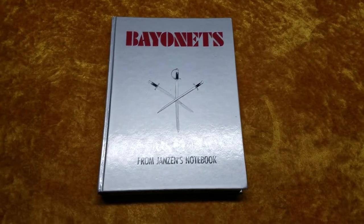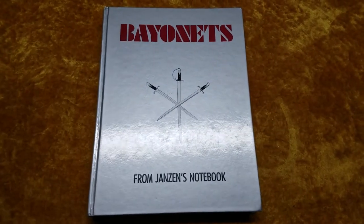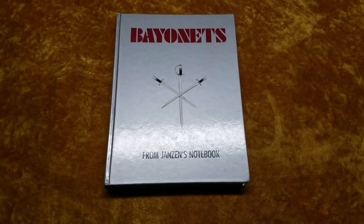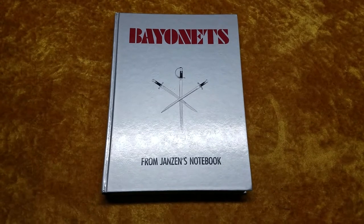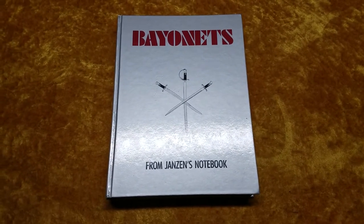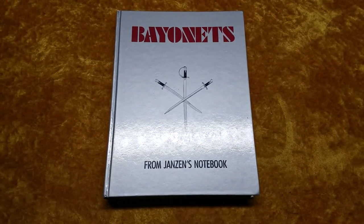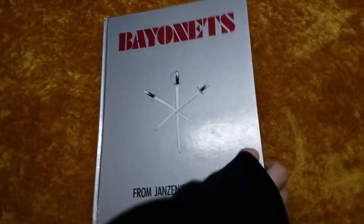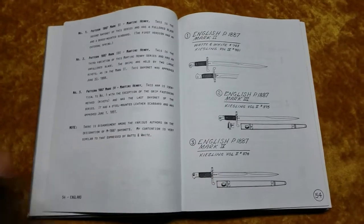Hey there, it's Montgomery Collections with another bayonet book review. We're gonna go with Bayonets from Janssen's Notebook today by Jerry Janssen — this is a classic bayonet book. It's encyclopedia style; Jerry Janssen was in the military and during his travels throughout the world he essentially sketched every single bayonet that he saw and put a little blurb with it, hence the title Bayonets from Janssen's Notebook.